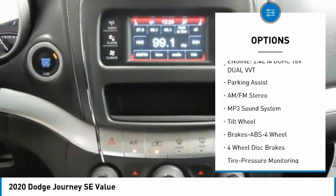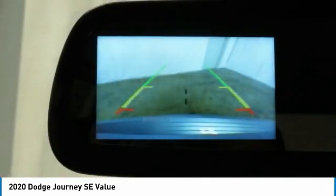FWD, headlights auto off, cruise control, trip computer, child safety locks.